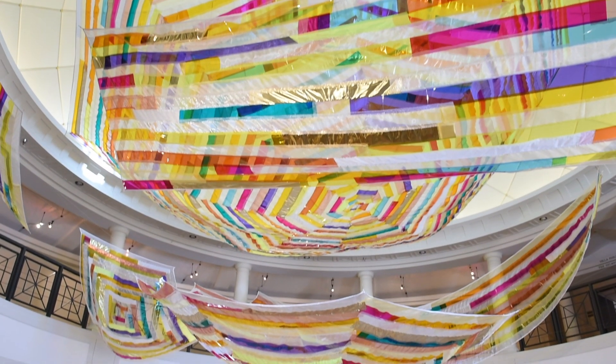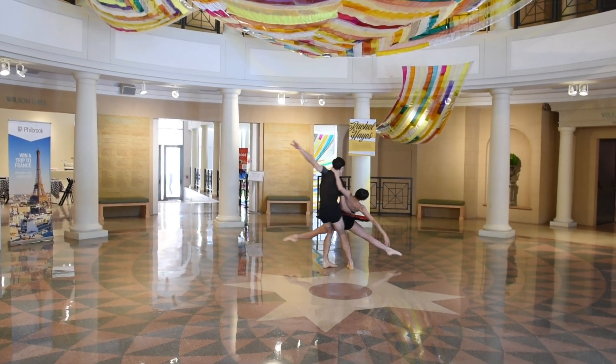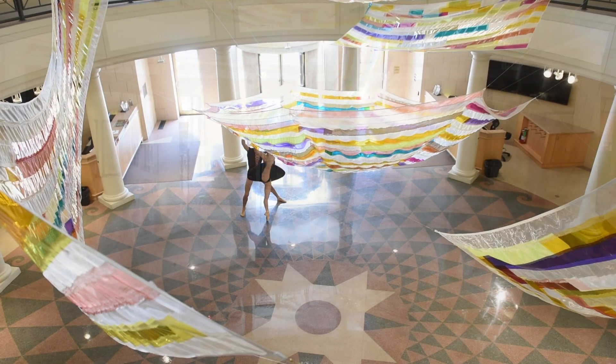Hello, everyone. My name is Mark Kong. I'm a resident choreographer for Tulsa Ballet. This collaboration with Phil Burke and Tulsa Ballet is super exciting. I was very lucky to be selected to create this piece.